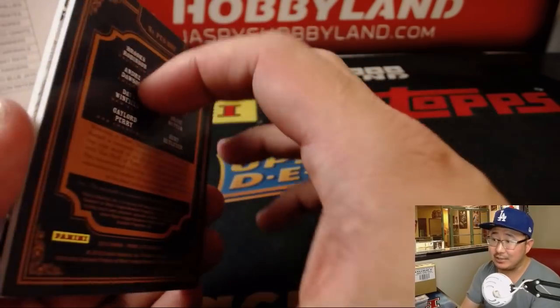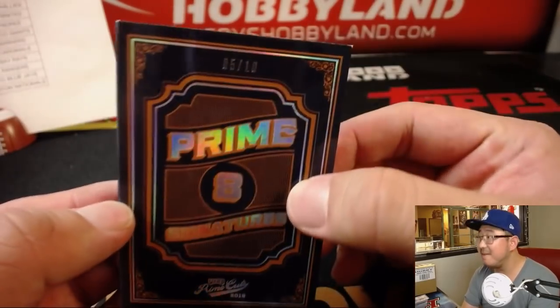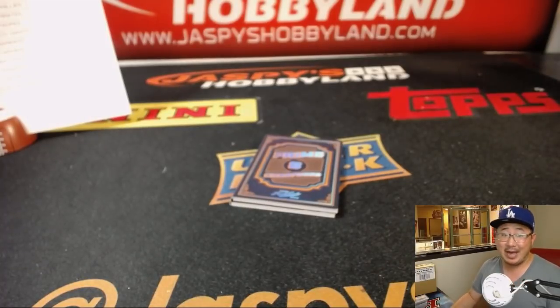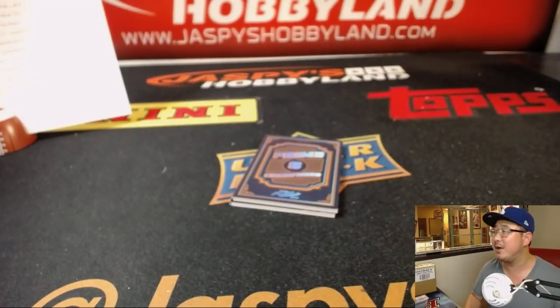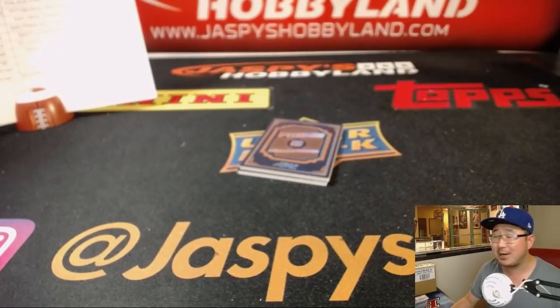And there you have it ladies and gentlemen — wow — 5 out of 10 for these Prime 8 Signatures. Thanks very much everyone. The second half of the five-box inner case is in the store. That was just sitting in that case since 2016, ladies and gentlemen. Amazing stuff, amazing stuff in Prime Cuts — very underrated set. Check it out on JazzPieceHobbyland.com and we will see you next time for the next break. Thanks a lot everyone, see you next time, bye.